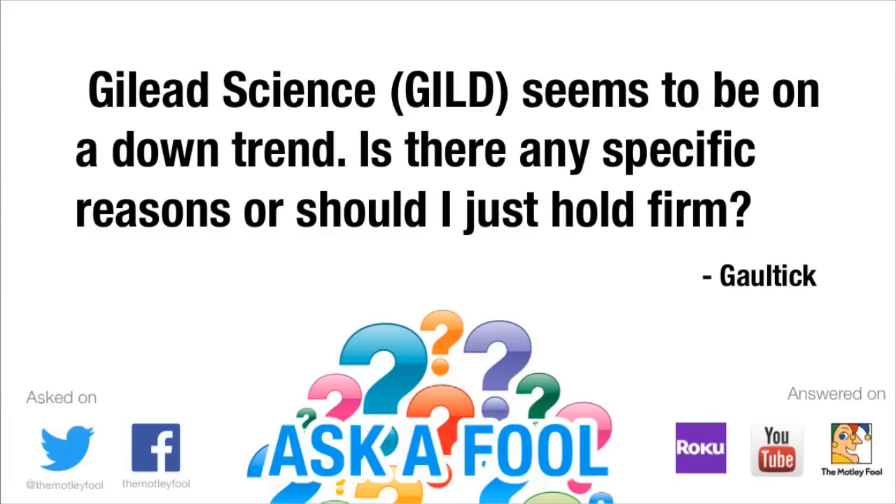Hi Fools, healthcare analyst David Williamson answering viewer questions in the always popular Ask a Fool series. Today's question comes from Galtic who asks, 'Gilead Sciences seems to be on a downtrend. Is there any specific reasons or should I just hold firm?' Thanks Galtic for the great question. Investors often forget that knowing when to sell is just as important as knowing when to buy. The Motley Fool preaches a buy and hold strategy, but that isn't buy and forget.